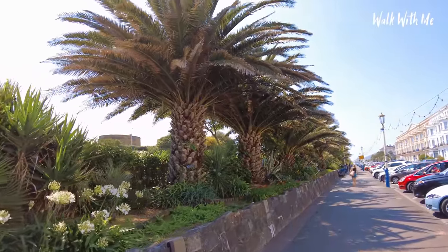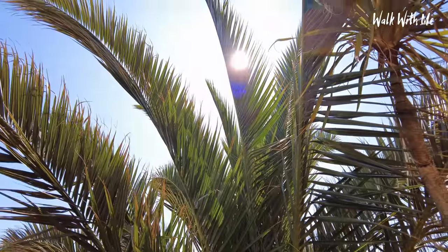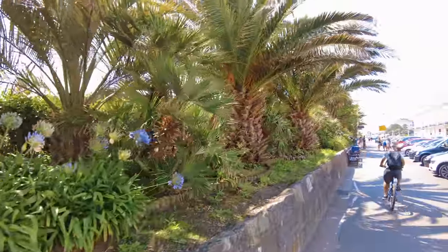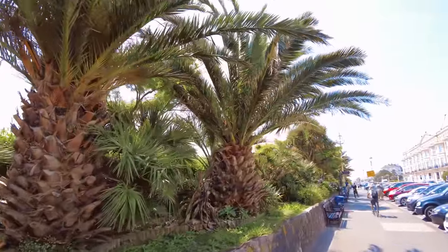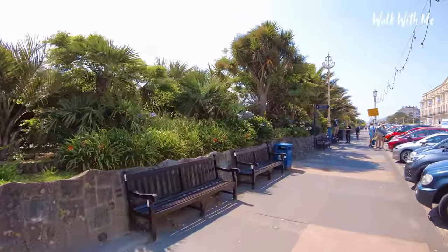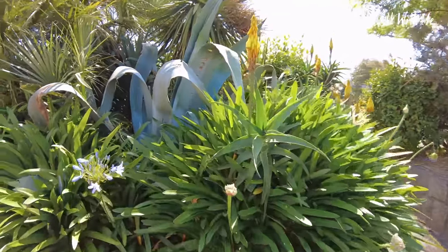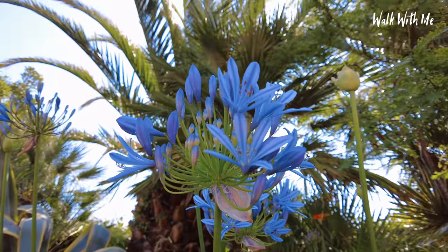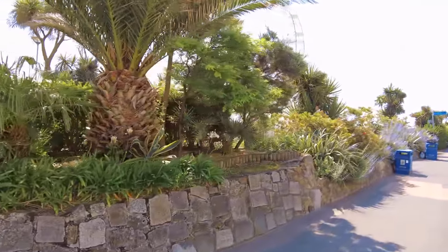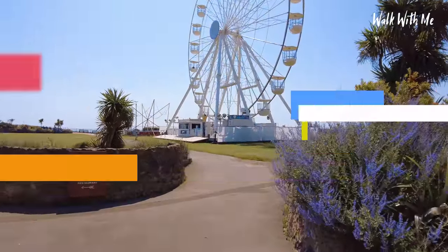Just look at the size of these palm trees on the seafront — they're pretty thick. It's almost like the palm tree forest I saw in Greece, seeing them all lined up. There are also massive aloe vera plants. And just behind all the palm trees you've got Eastbourne's big wheel — some call it the Eastbourne Eye. A little bigger than the one in Hastings, but not as big as the one in Great Yarmouth.